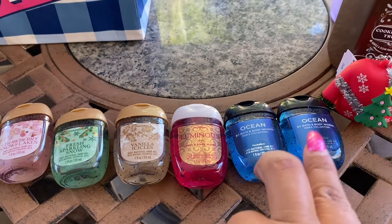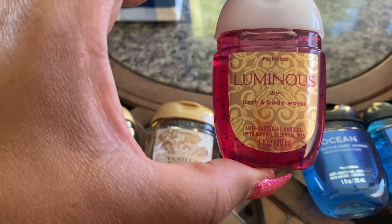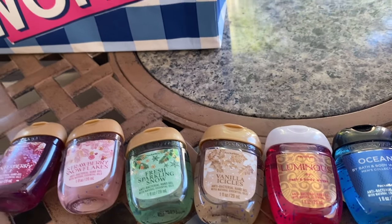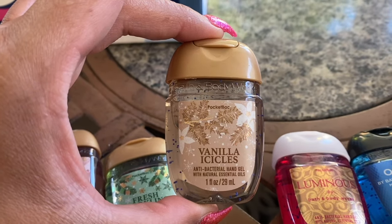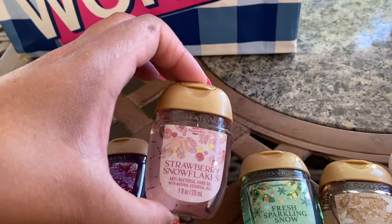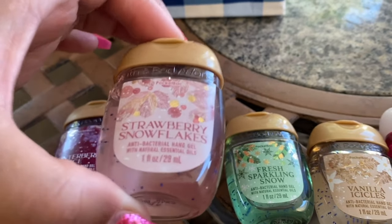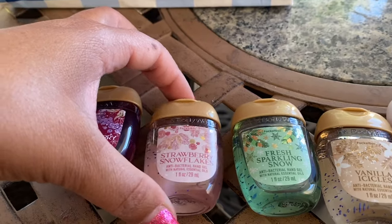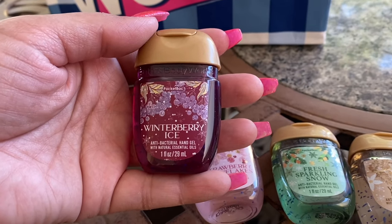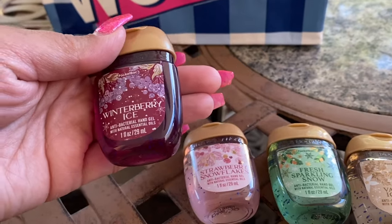I got Ocean — two of those in separate transactions. And then I got Luminous, which is a new scent coming out; the floor says it should be on Monday. Then vanilla icicles, fresh sparkling snow, strawberry snowflakes — these are all comebacks. Winterberry Ice is one of my favorites; I might use this one next. I really really love this scent and I probably have a couple already but I love it.